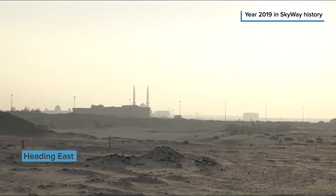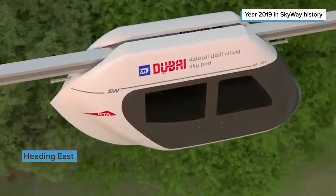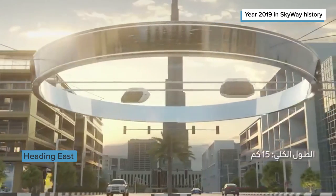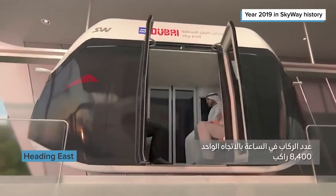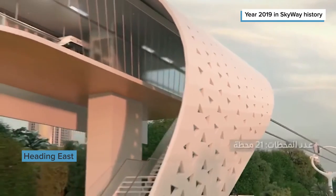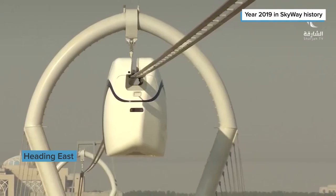Strengthening of SkyWay's positions in the Middle East region is the main trend of 2019. In April 2019, SkyWay technology was officially proposed as potential for the implementation of Dubai's Infrastructure Development Plan. A package of projects proposed by the country's Ministry of Transport was approved by the region's leadership, including an urban transport system with a total length of 15 km and 21 stations on the route.